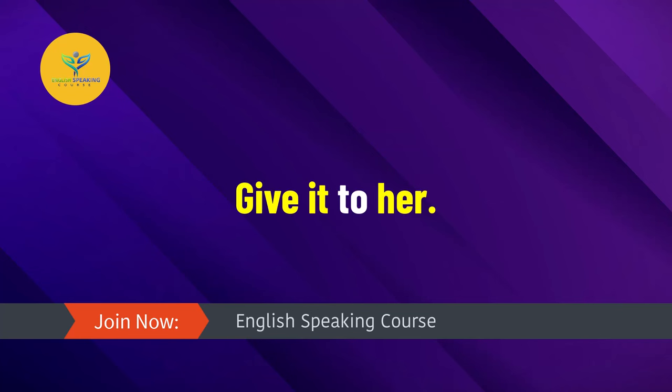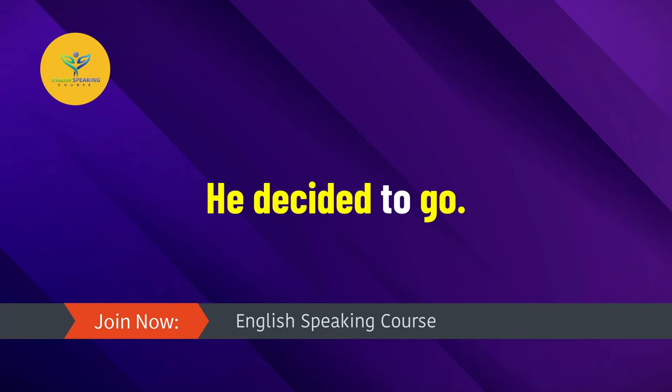Give it to her. Go to sleep. He decided to go.